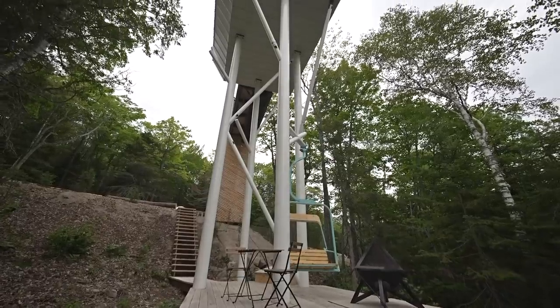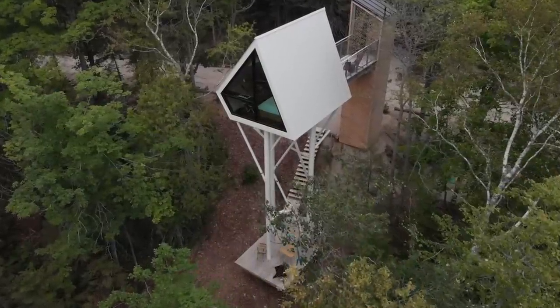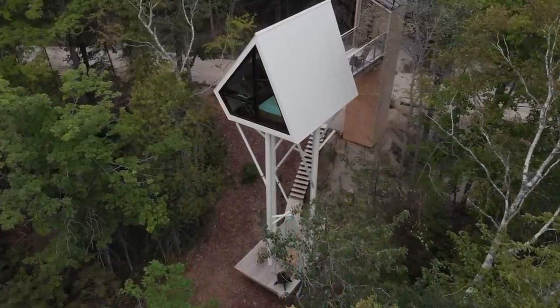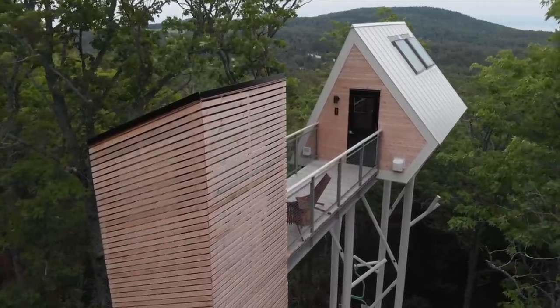The foundation was critical because we're in an earthquake zone and nearly 40 feet in the air. We drilled into the rock to almost the same depth as the cabin's height — about 30 feet down. The staircase also helps keep the cabin very stable.